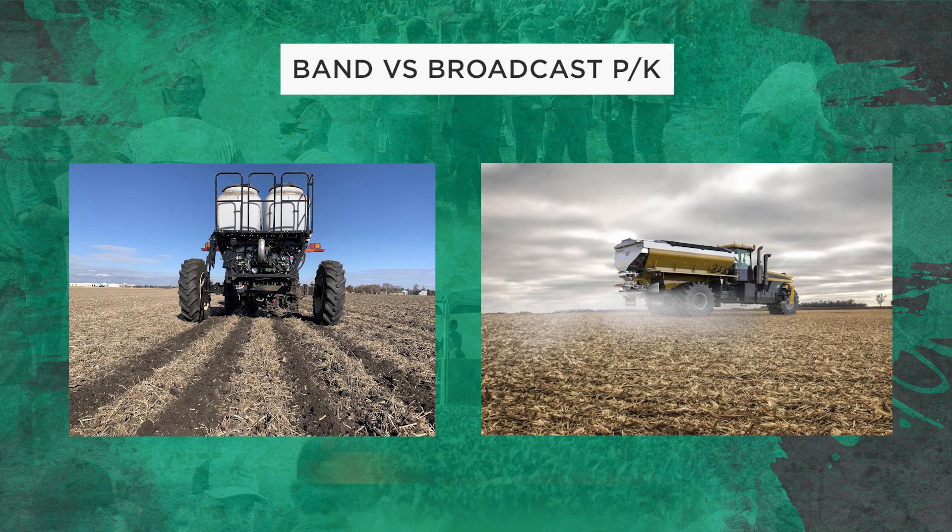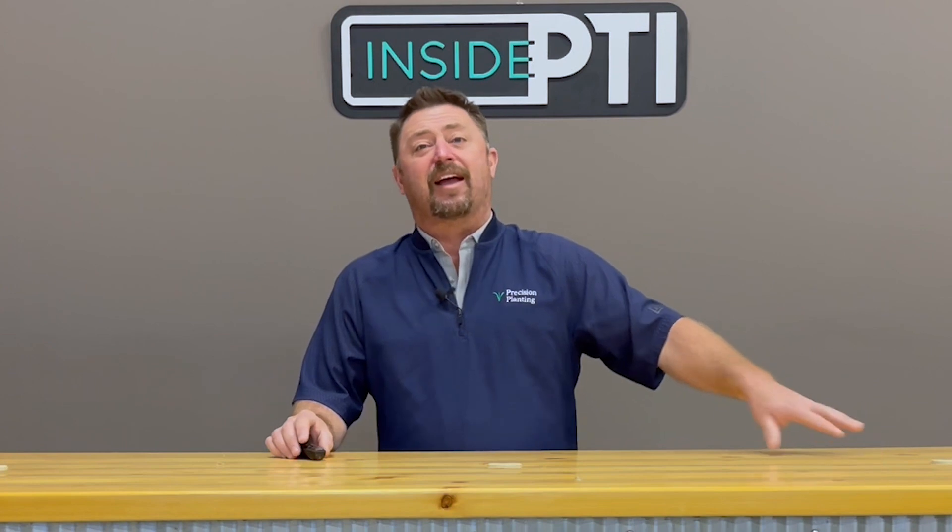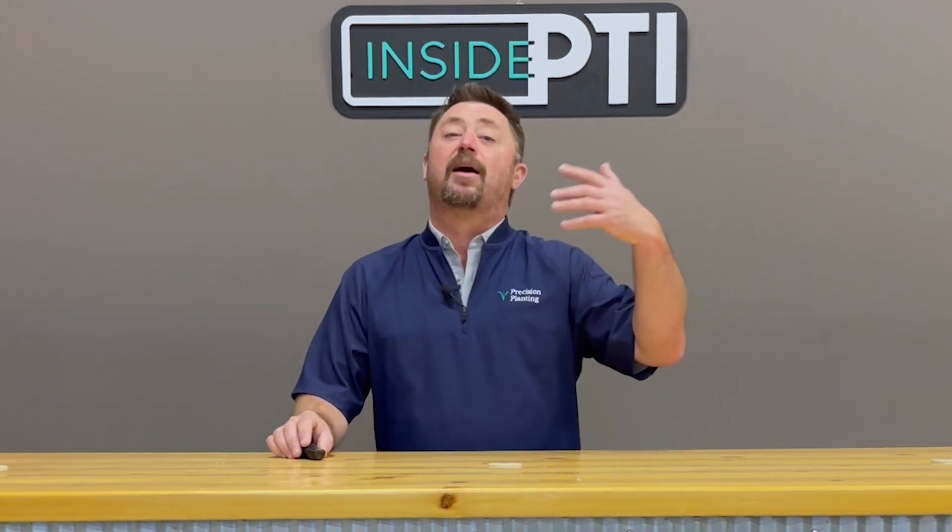Band versus broadcast: I mentioned we're banding fertilizer. No matter if you're banding or broadcast applying, we like to look at a reallocation program where we reduce the amount of dry fertilizer in the fall so we can come in on the planter with a liquid nutrition program. If I put all my fertilizer on dry in the fall and then add more on the planter without reallocating, I end up overspending. So we back our dry rates down to compensate for the liquid program on the planter.